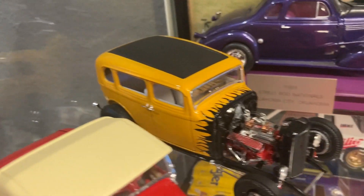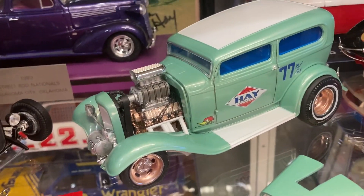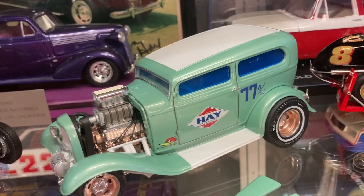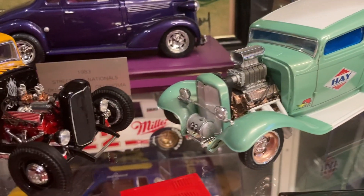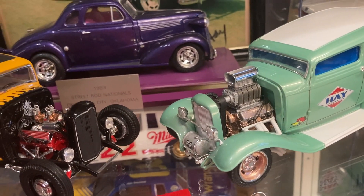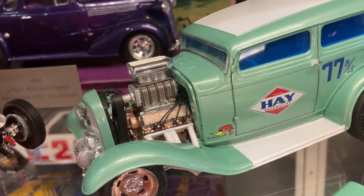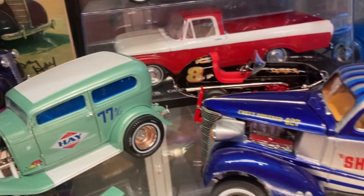This is a '32 drag sedan with a blown Olds in it. I wanted to practice chopping a top and didn't know how it would go, so I chopped the top pretty heavily. When it looked pretty good I decided to finish it as a drag car — from the Stone Woods and Cook kit — with the Oldsmobile blown engine. I had some Hey Auto decals made up a while back, so that's on there too.